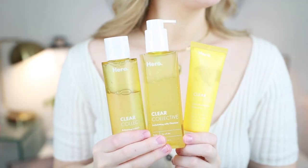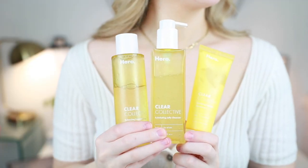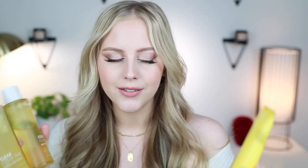Before we get started with makeup, I have a couple of skincare products I wanted to talk about. They're from Hero Cosmetics and it's called their Clear Collective — they are the sponsor of this portion of today's video. I've worked with them previously. If you haven't heard of Hero Cosmetics, they're a skincare company you can find at Target and on their website. There are three products in the line: a cleanser, a toner, and a moisturizer.